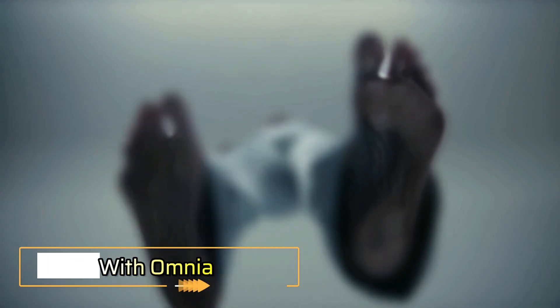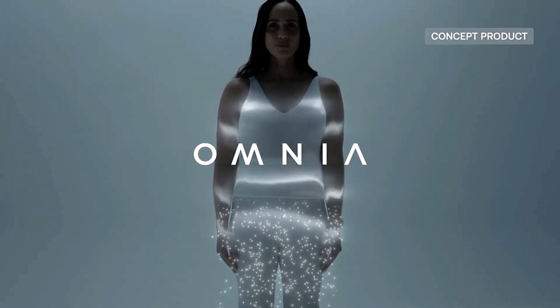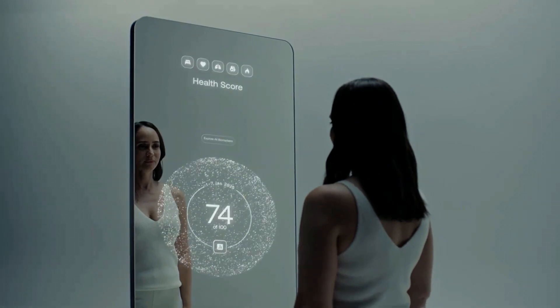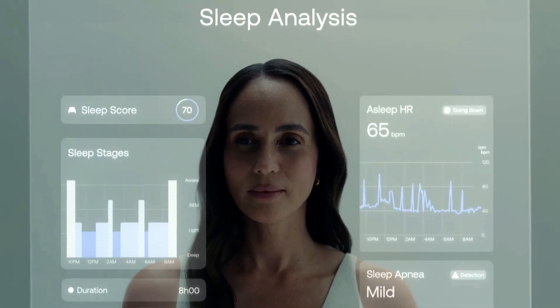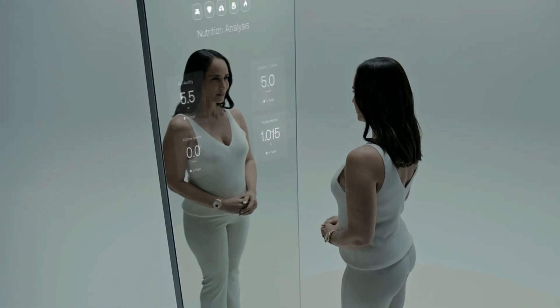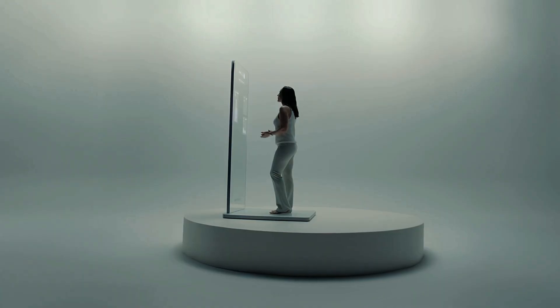What if your mirror could do more than just reflect you? With Omnia, it can. This futuristic smart mirror redefines home wellness by combining elegant design with powerful health tracking. Omnia monitors heart health, weight, sleep patterns, metabolism, and more — all through a sleek mirrored interface and a connected base. It syncs effortlessly with Wings products and other compatible health devices, creating a full picture of your well-being.